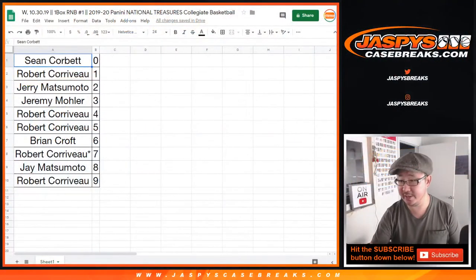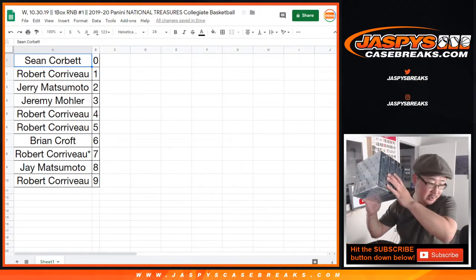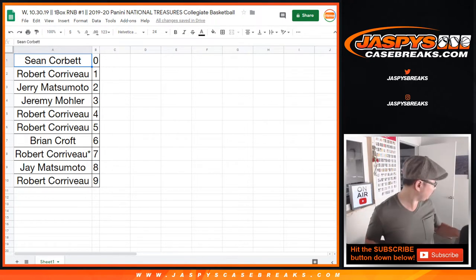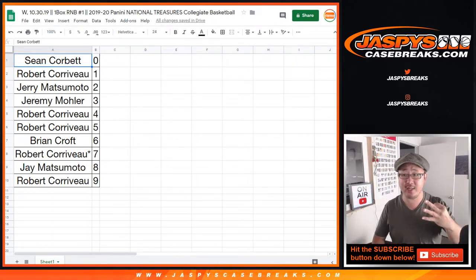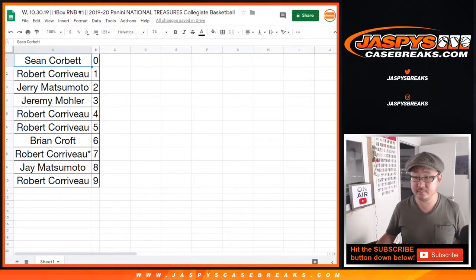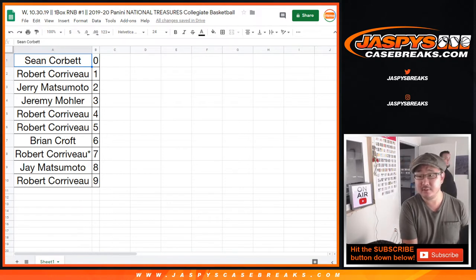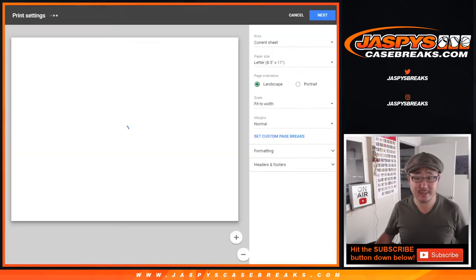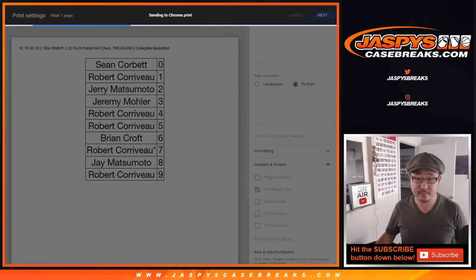Now we can switch back to the other screen so Robert can see the numbers. Now that there are three boxes left, we'll go one through six on the dice roll. I don't think there's going to be any trades. TWC trade window closed. Let's print. Let's rip.